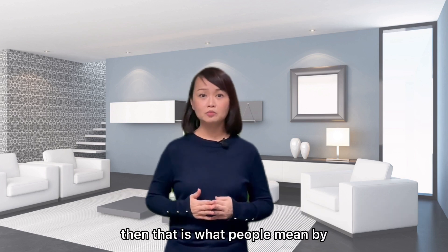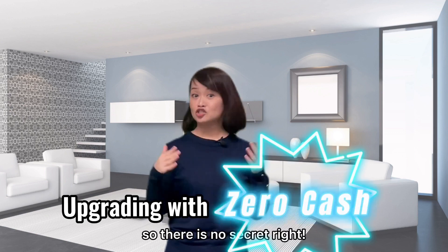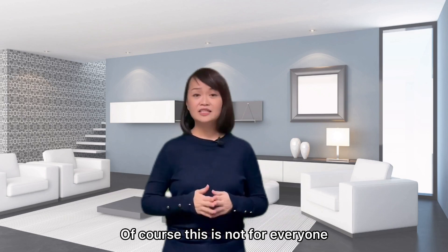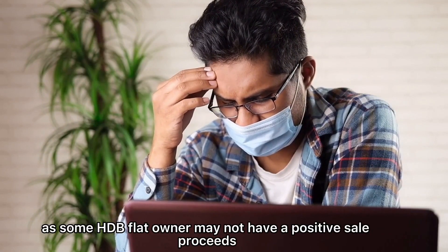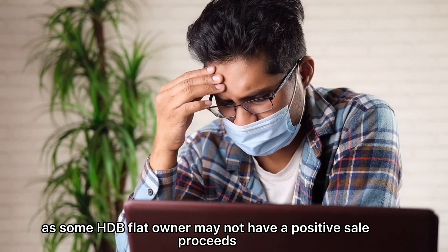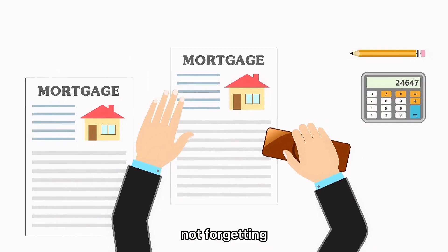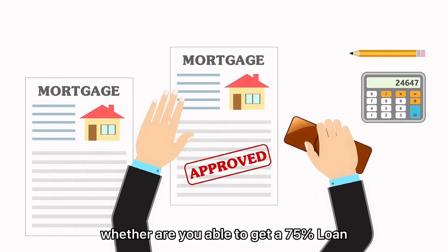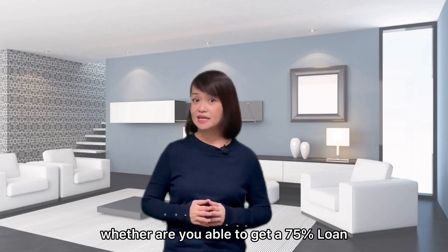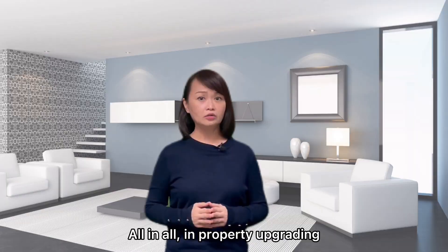That is what people mean by upgrading with zero cash. There is no secret, right? Of course, this is not for everyone, as some HDB flat owners may not have positive sales proceeds. Not forgetting that you also need to have a mortgage loan for the purchase. Whether you are able to get a 75% loan will depend very much on your earning power.